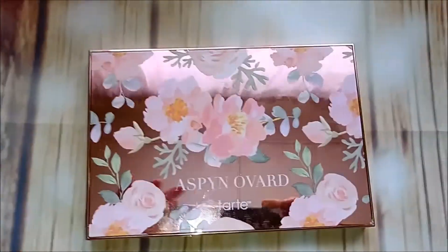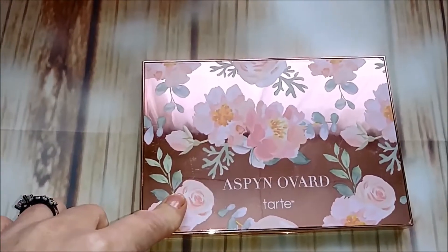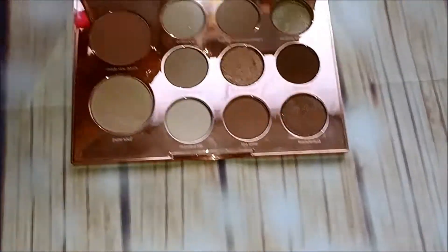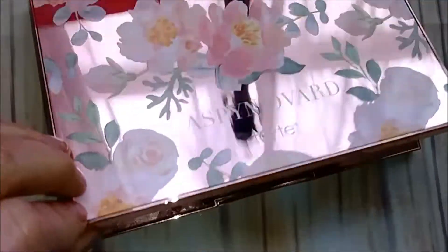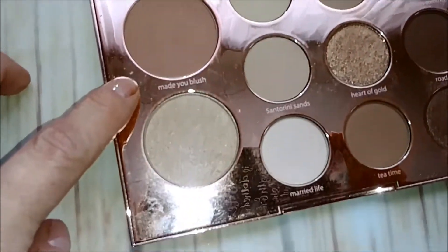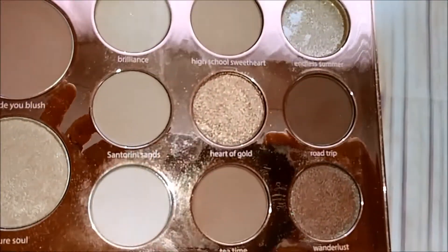This is my unicorn dream palette — I am not even lying, I have like three of these, two backups. The reason is they tend to break; these shadows break super easily, as you can tell this one completely fell out. This is the Aspen Ovard Tarte palette. It comes with a blush, highlighter, and all these fabulous shades that are right up my alley. I'm keeping that one for sure — one of my favorite palettes of all time.